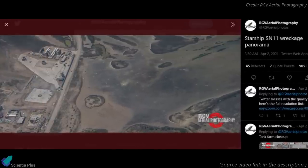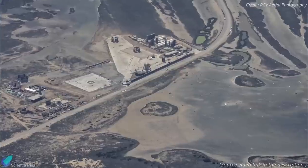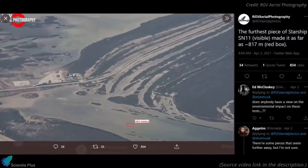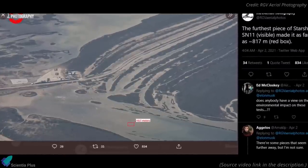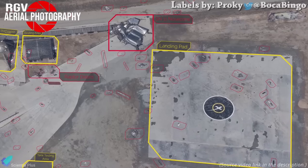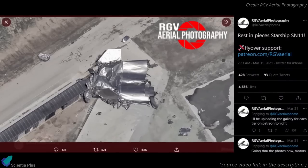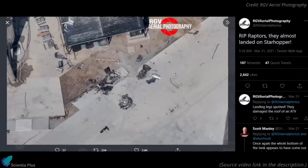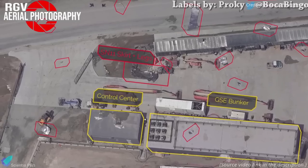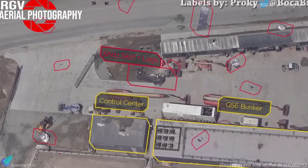RGV Aerial Photography conducted an aerial flyover hours after the anomaly, capturing the debris of the explosion. The wreckage was mainly concentrated on the northern portion of the launch site. The lighter debris went farther after the explosion, with one piece landing at about 817 meters from the landing pad. The heavier pieces of SN11's wreckage were seen lying next to the launch pad. The nosecone was spotted close to highway number 4, and the three Raptor engines of SN11 landed next to the Starhopper.